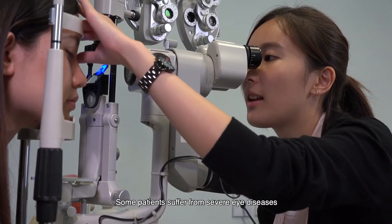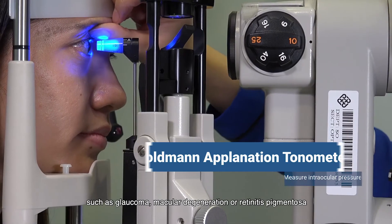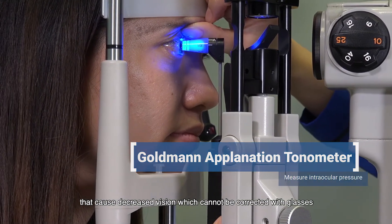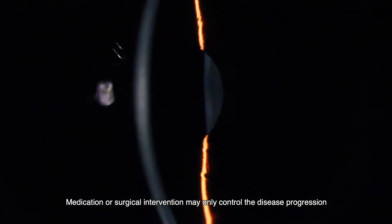Some patients suffer from severe eye diseases, such as glaucoma, macular degeneration, or retinitis pigmentosa, that cause decreased vision which cannot be corrected with glasses. Medication or surgical intervention may only control the disease progression but will not restore lost vision.